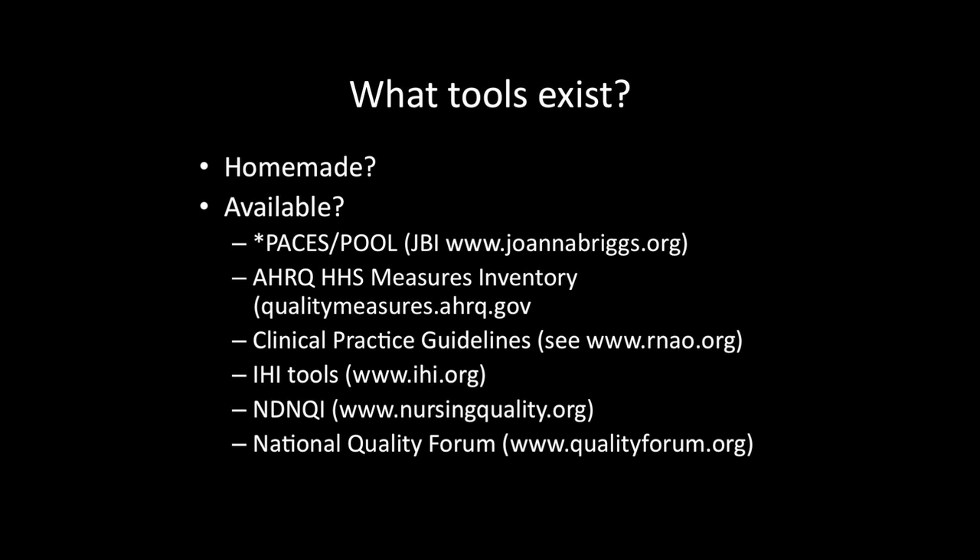Other measures that can be very helpful include those from the Agency for Healthcare Research and Quality. It's home to the National Quality Measures Clearinghouse, and the measures that show up in that clearinghouse have been evaluated according to several criteria including the importance of the measure, the scientific soundness of the measure, and the feasibility of using that measure.